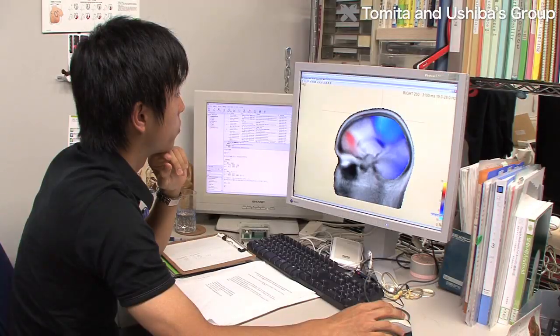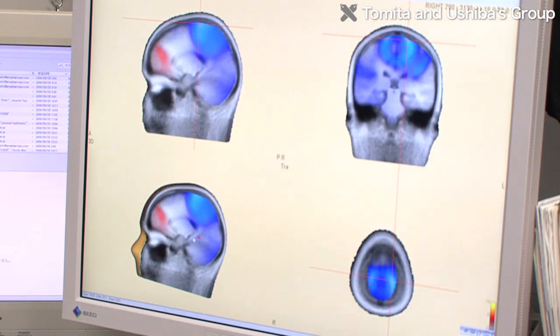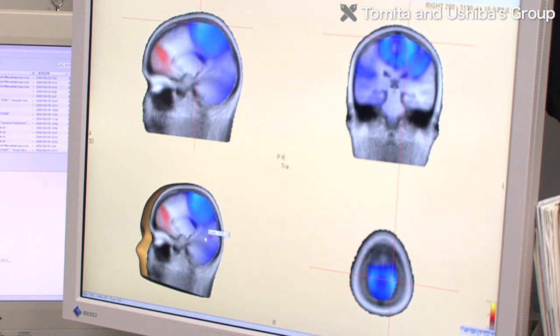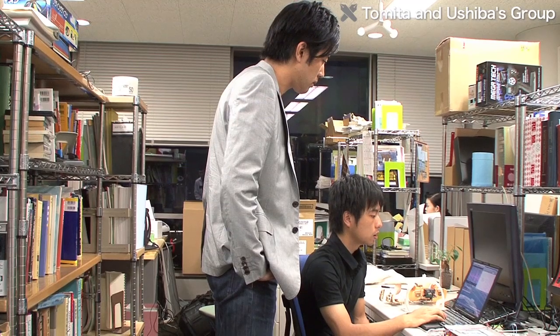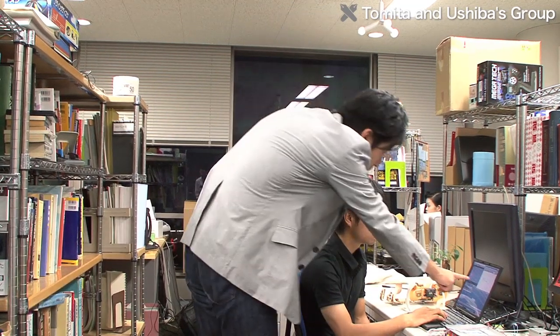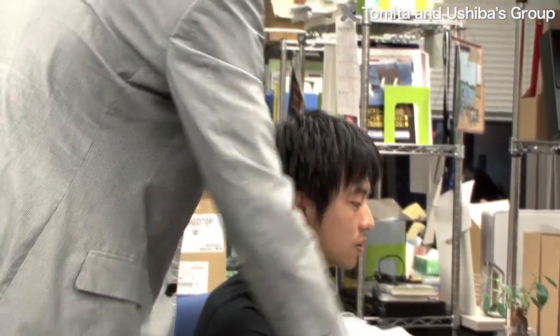At that instant, electrical signals are generated in the brain, and they transmit orders to muscles via nerve cells so the body moves. The Tomita and Ishiba lab is using the power of electricity to exchange information like this in research to help people with disabilities lead easier lives.